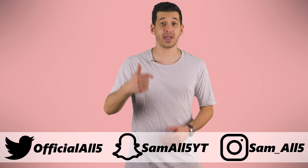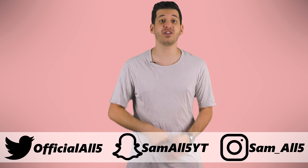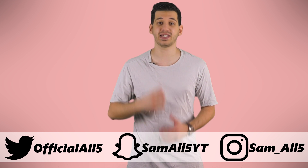Hey, what's up everyone, Sam here. In this list I'm going to be showing you 5 everyday things that were invented by NASA.